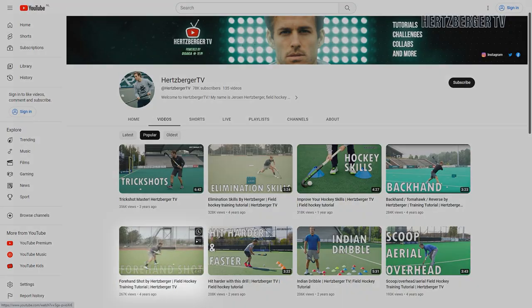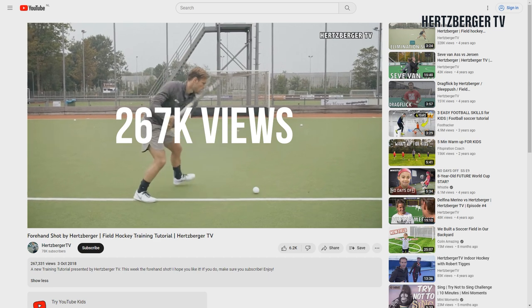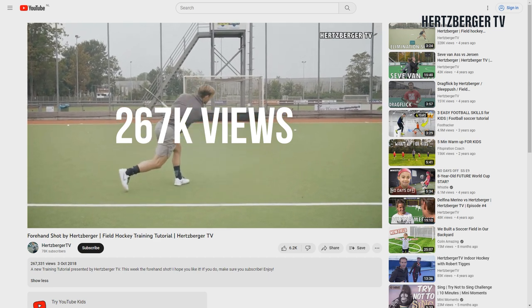Now at number four was the forehand shot. Such an important skill in our game. A lot of fun to make, a lot of fun to practice. So keep going.